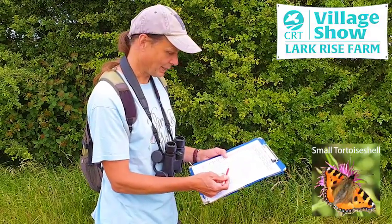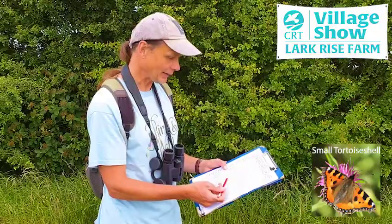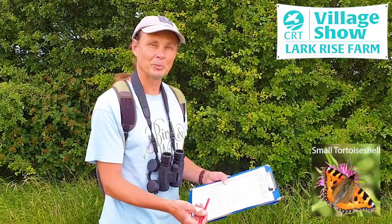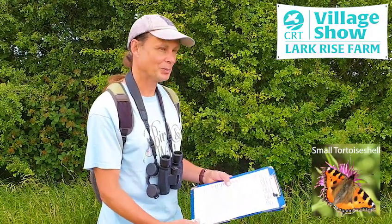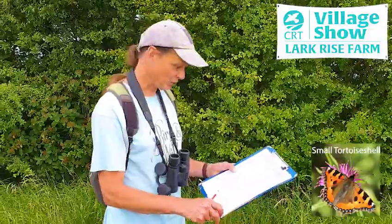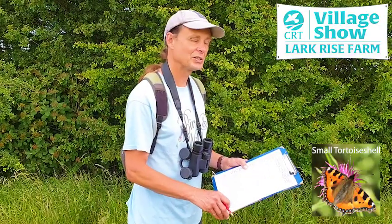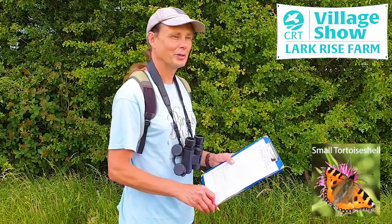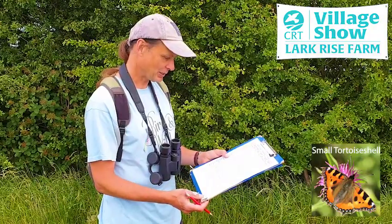Small tortoiseshells have a life cycle where they spend the winter hibernating. You see them early in spring in March and April, and they lay their eggs on nettles. The caterpillars rapidly feed on young nettle plants and then emerge as butterflies at this time of year. They'll lay eggs again on nettles and develop into another brood which emerges in autumn — that brood is the one that hibernates ready to lay eggs again in the spring. They had a bit of a crash in numbers a few years ago when a parasitic fly appeared and started attacking the caterpillars. They seem to have either built up resistance or the fly has started to decline, and they're back in balance with good numbers now.